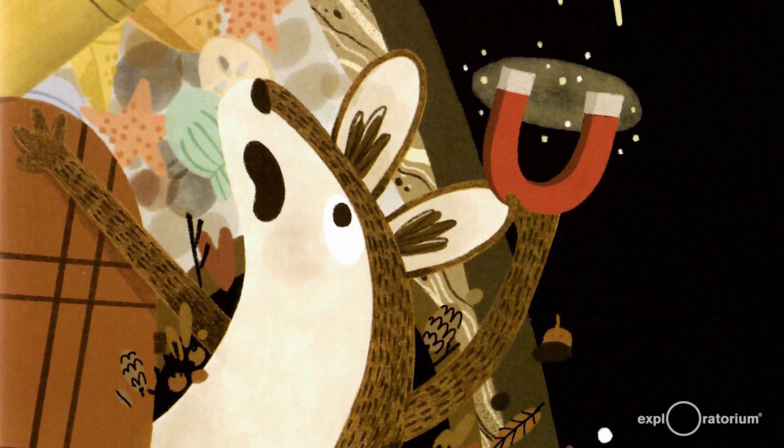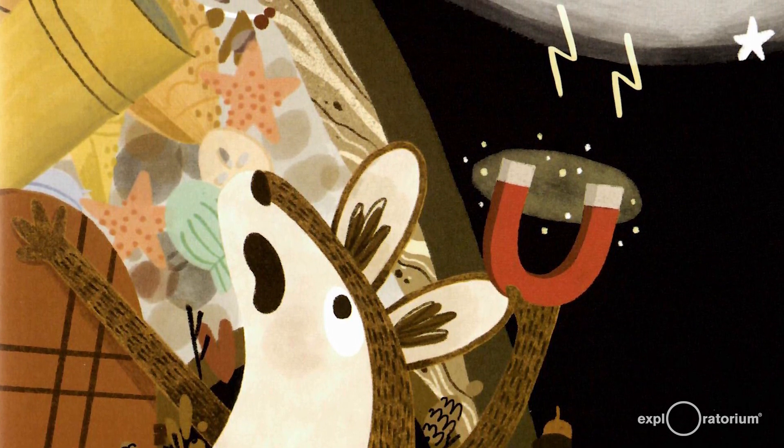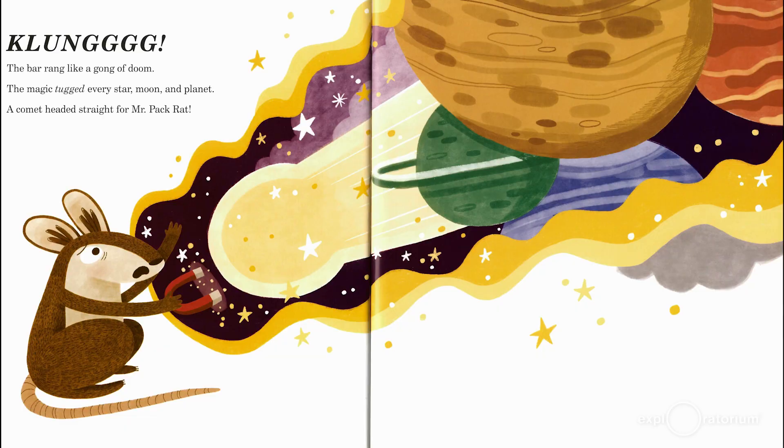"Eep!" He squeaked. "I can't breathe." He just managed to squeeze outside. Stars flared against the jet black sky. "Infinite space," he cried. "Majestic vastness. I want it, I want it, I want it. I don't see a reason why I shouldn't own the whole night sky. Mr. Pack Rat, Mr. Pack Rat really wants that." Clong! The bar rang like a gong of doom. The magic tugged at every star, moon, and planet. A comet headed straight for Mr. Pack Rat. "No, no, no," he shrieked. "I take it back. I don't want the whole night sky."